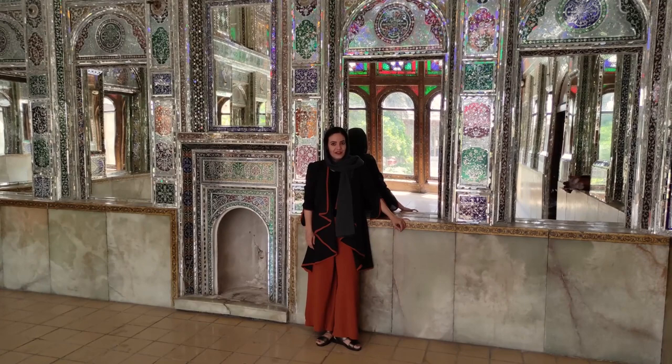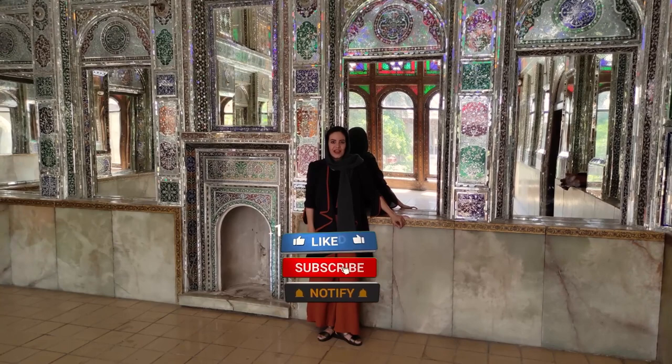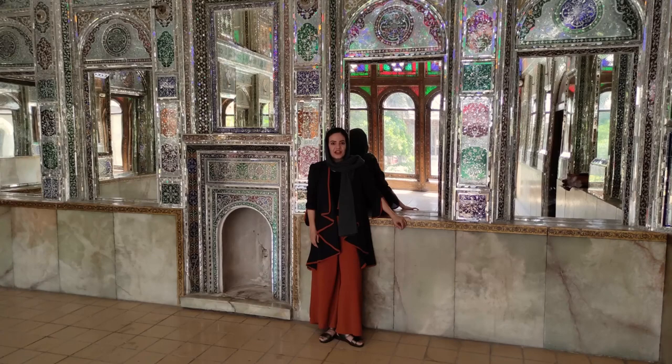Hello and welcome again to Marvelous Iran channel. My name is Fatemeh, English and French tour leader in Iran. I'm so excited to show you the attractions of my beautiful country. Please subscribe to my channel and turn on the notification. Every single Friday and Tuesday, we have a new tourist attraction to discover together.